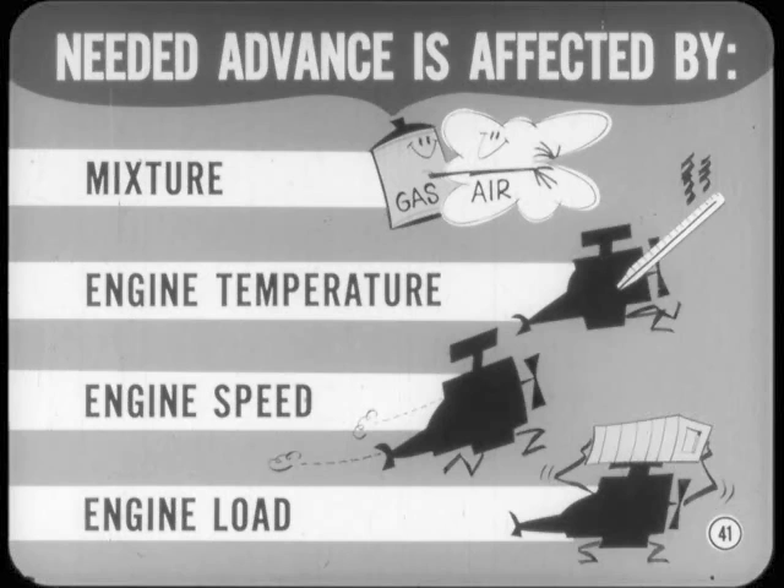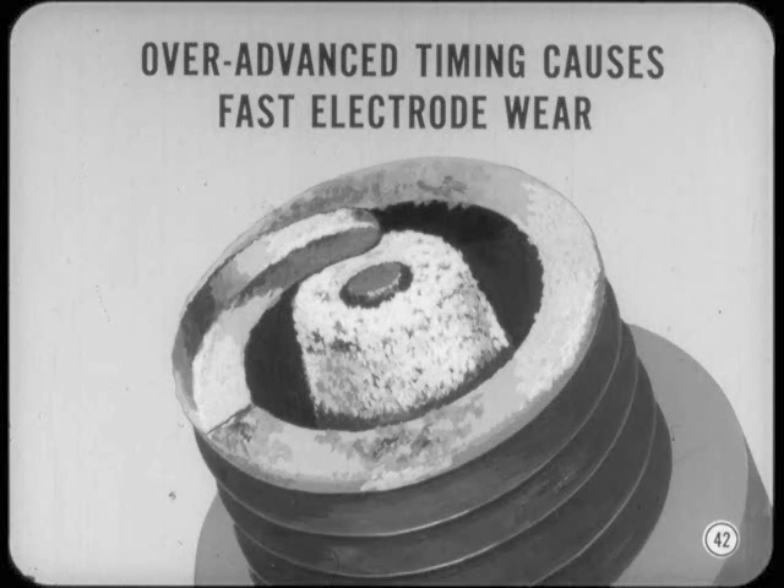In actual operation, the amount of timing advance needed is affected by mixture, engine temperature, engine speed, and engine load. But in general, if the timing is advanced too far, we'll have hard starting and detonation problems. When we have over-advanced timing, the spark plugs run hotter than normal. This causes fast electrode wear, and there'll probably be trouble with porcelains cracking or chipping at the firing tip.